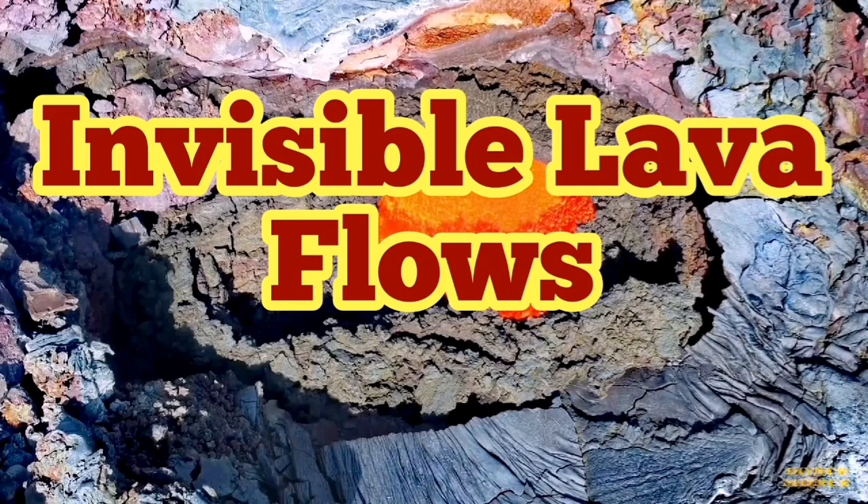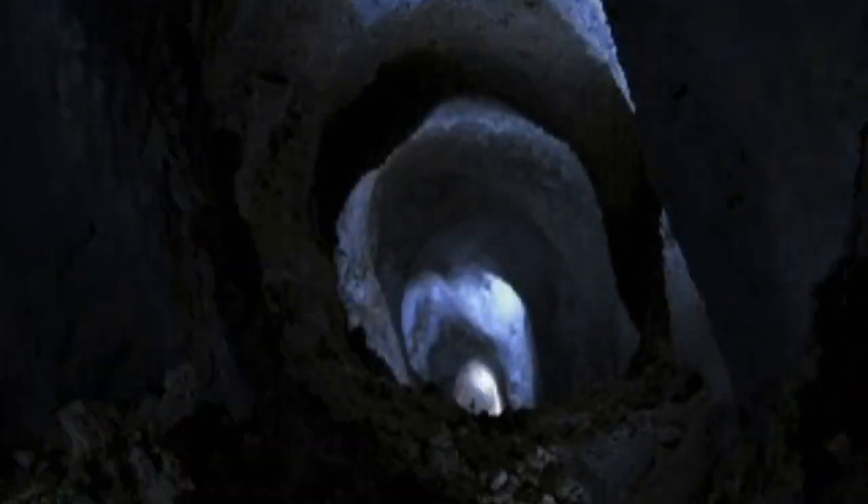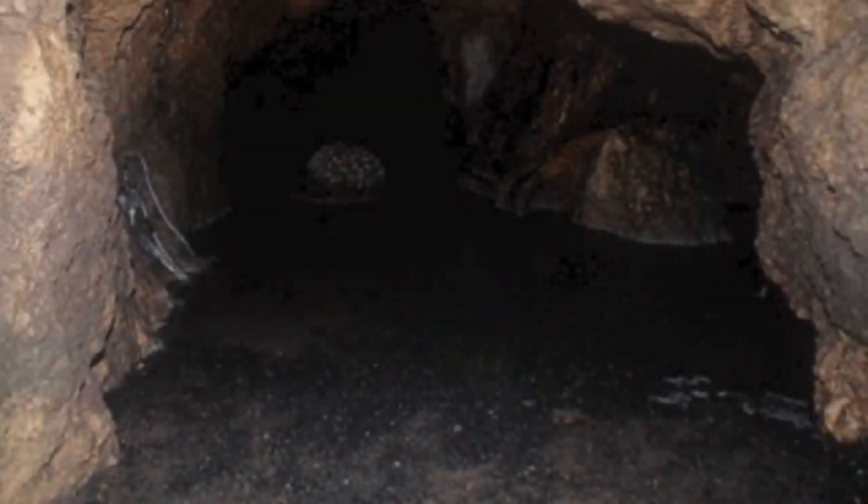The volcanic eruption in Iceland has puzzled many people. For geologists, it is very clear what is going on, because what we have there is that some of the eruption is visible, but most of it is not visible — it is what we call inside a lava tube.